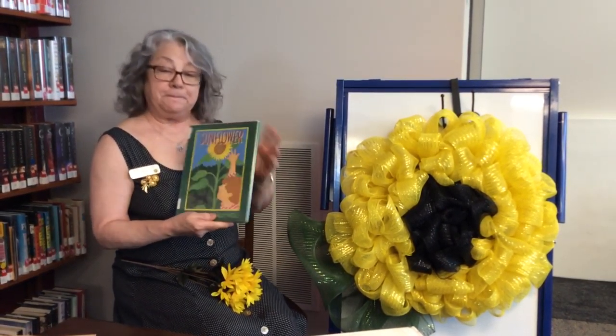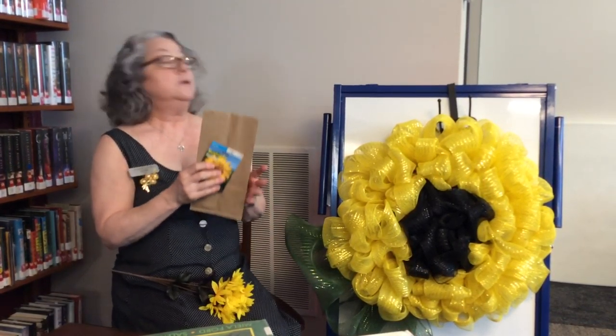That is the end of the sunflower book. Now, you're invited to come into the library and get yourself a craft bag. We're going to include seeds so you can plant your own sunflower. Hope to see you soon.